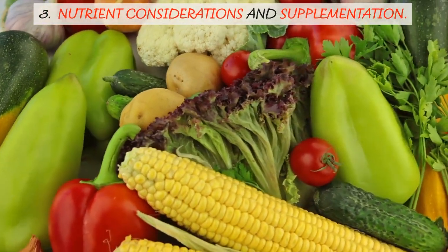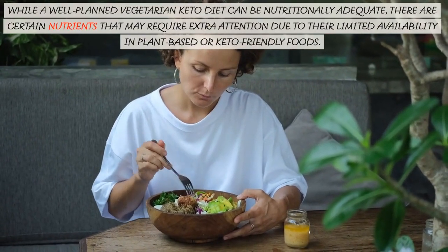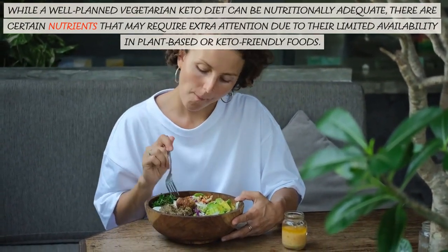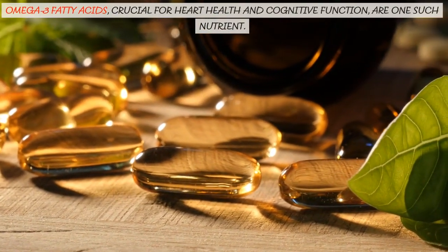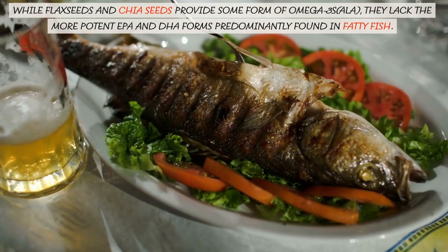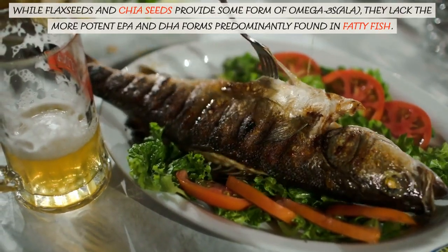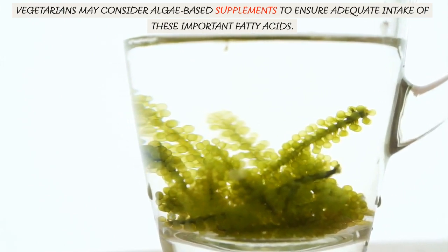3. Nutrient Considerations and Supplementation. While a well-planned vegetarian keto diet can be nutritionally adequate, there are certain nutrients that may require extra attention due to their limited availability in plant-based or keto-friendly foods. Omega-3 fatty acids, crucial for heart health and cognitive function, are one such nutrient. While flax seeds and chia seeds provide some form of omega-3s, they lack the more potent EPA and DHA forms predominantly found in fatty fish. Vegetarians may consider algae-based supplements to ensure adequate intake of these important fatty acids.